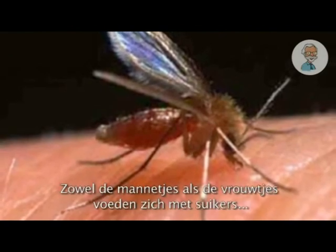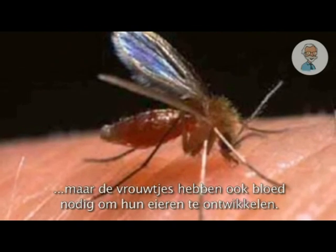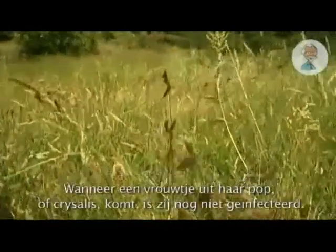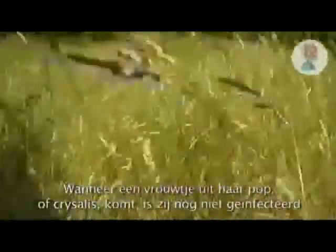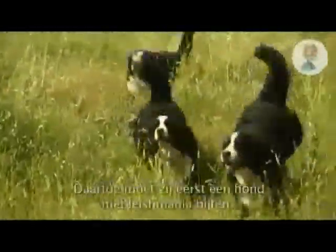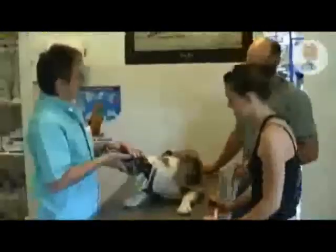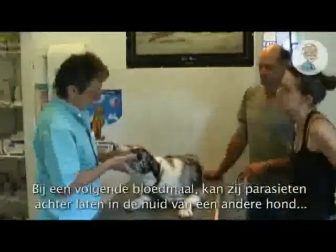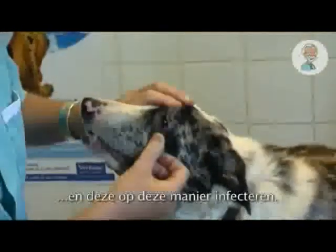Both sexes feed on sugars found in nature, but females also need a blood meal to develop eggs. When a female emerges from her pupa or chrysalis, she's not infected. First, she has to bite an animal with leishmaniasis. At a later feed, she'll deposit parasites in the skin of another animal, and thus infect it.